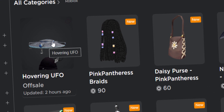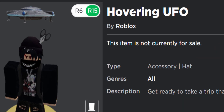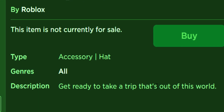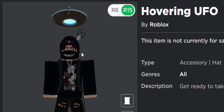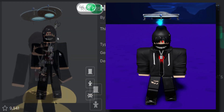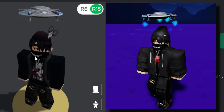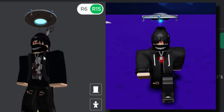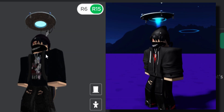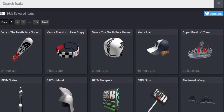Next, the hovering UFO hat accessory was finally updated - it no longer has a code name and now has its real name: 'Hovering UFO.' It now has a description: 'get ready to take a trip that's out of this world.' It's a pretty sick accessory with some really nice visual effects. We still don't know how to get it - it's either an Amazon Prime item, a promo code item, or something else entirely.